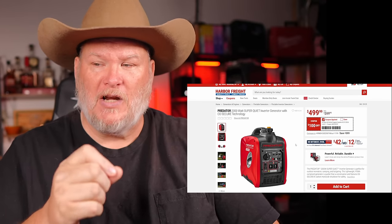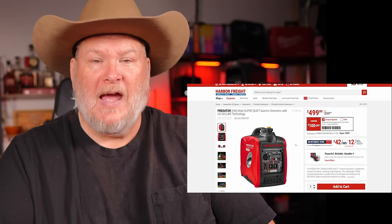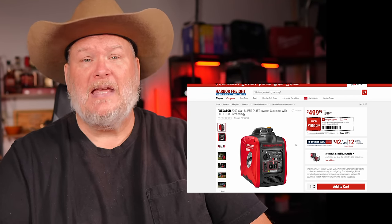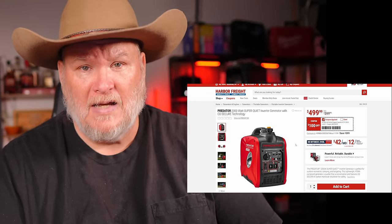If you have this generator and had specific issues with it, put it down in the comments, or email me at red@denatools.com. He's gone through four of them at this point — first I've heard of a systemic issue with these.